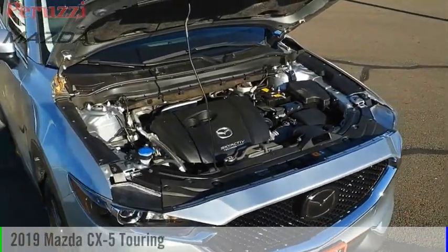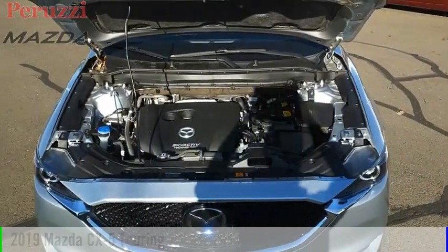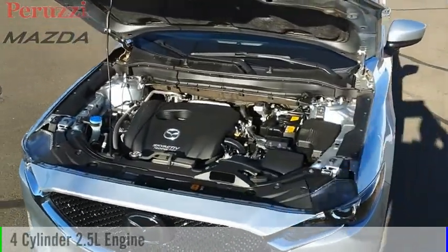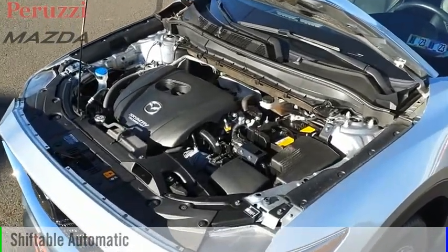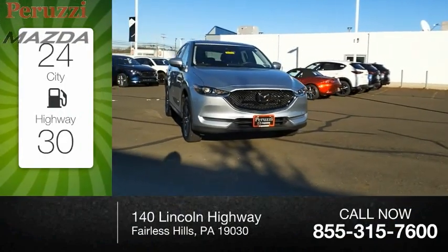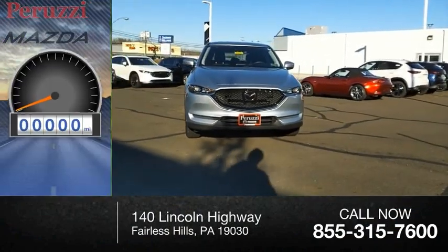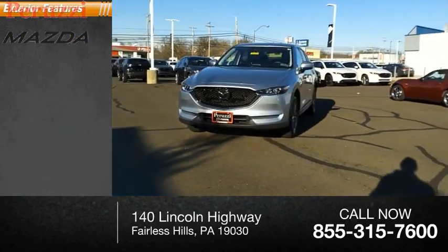We are pleased to show you the 2019 CX-5. This vehicle is powered by an all-wheel drive, four-cylinder, 2.5-liter engine, and comes with an automatic transmission. Great fuel efficiency saves you money by requiring fewer trips to the gas station. This vehicle has less than 25,000 miles. Here are some of this vehicle's great options.